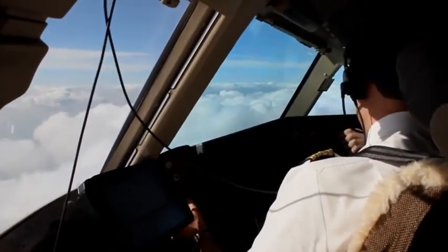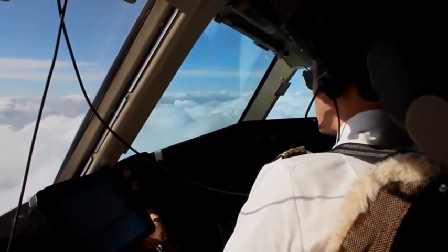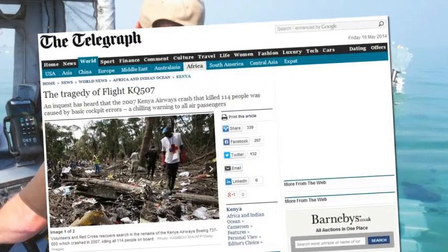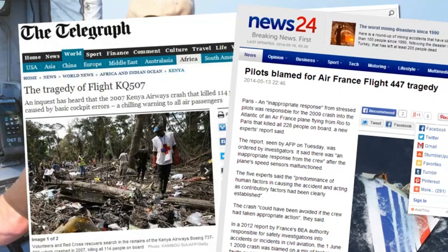In fact, some of the most recent and widely publicised incidents involving major commercial airlines, like Gulf Air, Kenya Airways and Air France, have involved spatial disorientation.